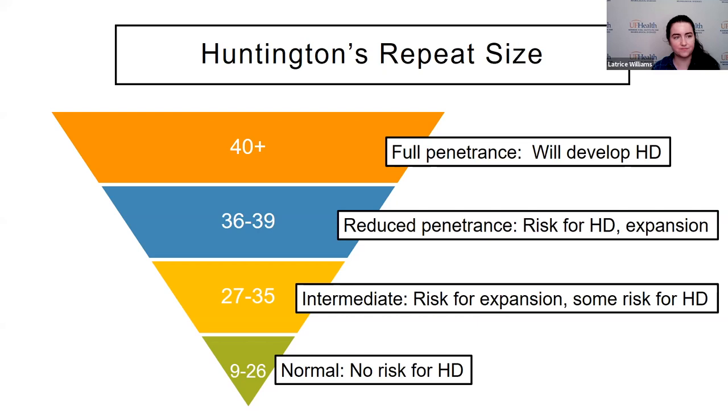We know that repeat number roughly correlates with age of onset for symptoms. The higher your repeat number, the younger you are when symptoms can start. It's not exact — I can't say a repeat number of 41 means symptoms will appear at a specific age. We just know that as the repeat number gets higher, the trend says the age of onset goes down. Other things we cannot tell by the repeat number are what symptoms someone is going to present with, when they'll present, or how those symptoms will change as disease progresses. All we can say is whether this person is at risk for Huntington's or not.